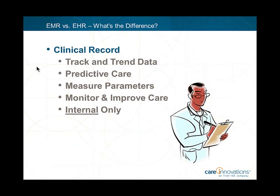EHRs go a lot further than EMRs. An EMR is a digital version of the paper chart in the clinician's office — it contains the medical and treatment history of residents in one organization. EMRs allow clinicians to track data over time, identify residents due for preventive screenings, monitor blood pressure readings or vaccinations, and improve overall quality of care. However, the information in an EMR doesn't travel easily outside the organization — the resident's record might have to be printed out and mailed to specialists.